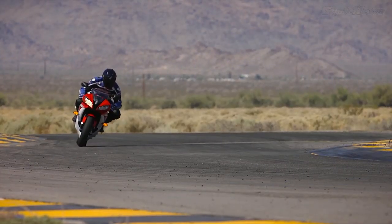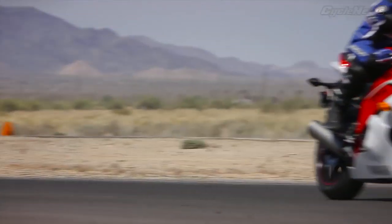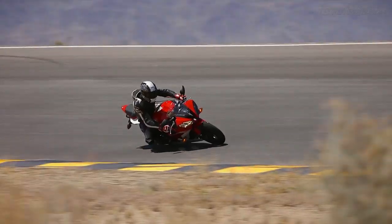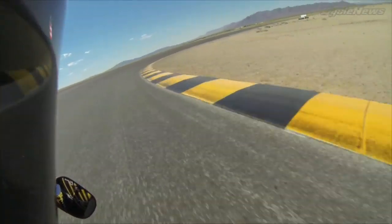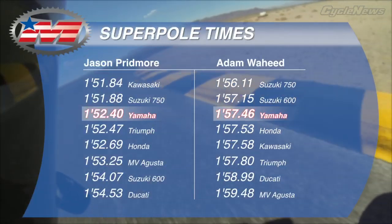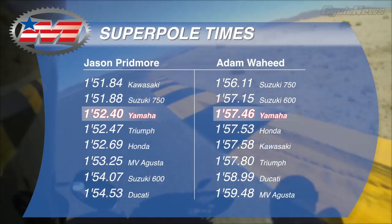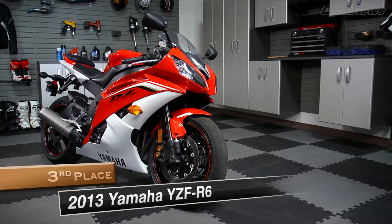The R6 rewards the rider with a more raw and visceral experience than its Japanese-built counterparts, yet it's still more refined than the competition from Europe. Although not quite as nimble as some of the more recently updated platforms, it's still capable of laying down quick times, with both of our testers logging their third fastest Super Pole. Not bad for a five-year-old platform, but not quite enough to run at the front in this class.